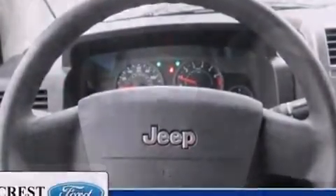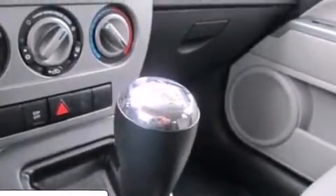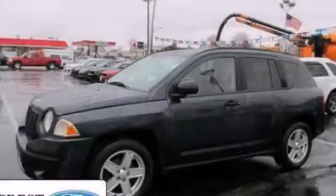Also included are front fog lights, an anti-lock braking system, and an auxiliary power outlet. Call now to find out how you can own this breathtaking vehicle.